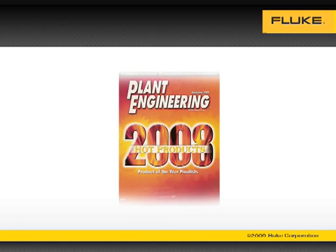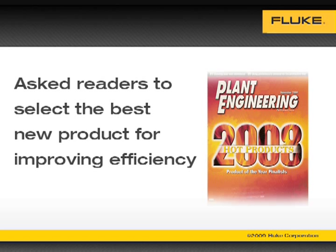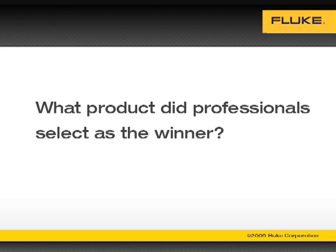Recently, a leading publication for plant maintenance professionals asked its readers to select the best new product for improving efficiency in manufacturing plants. One company submitted six different thermal imagers. What product did maintenance professionals select as the winner?